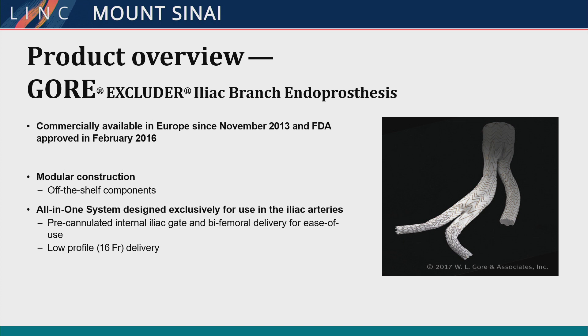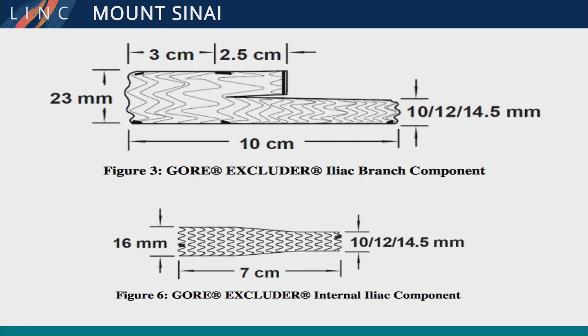The Gore is FDA-approved and has off-the-shelf components with a lower 16 French delivery system. It features a pre-cannulated hypogastric branch. The Gore is a 23-millimeter main body compared to the 14-millimeter stent of the Cook, and has its own Viabahn hypogastric branch as opposed to the Cook, which uses an atrium. The mixing and matching of the atrium with the Cook is likely what's slowing it getting to market.